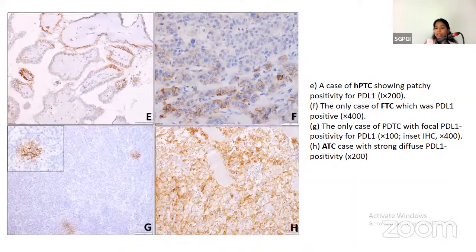Similarly, patchy membranous positivity was seen in hobnail PTC and follicular thyroid carcinoma, as well as in poorly differentiated thyroid carcinoma. Diffuse positivity was seen in anaplastic thyroid carcinoma.